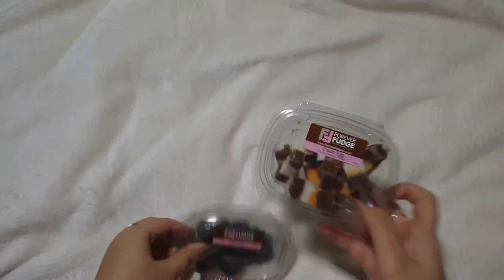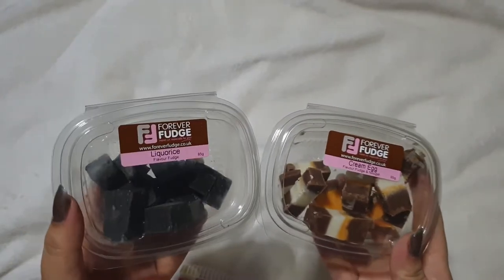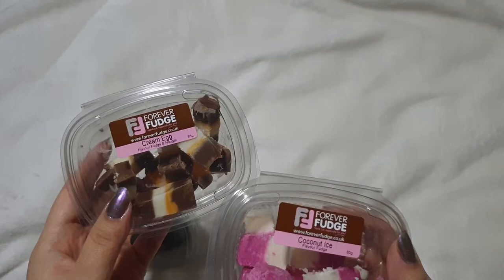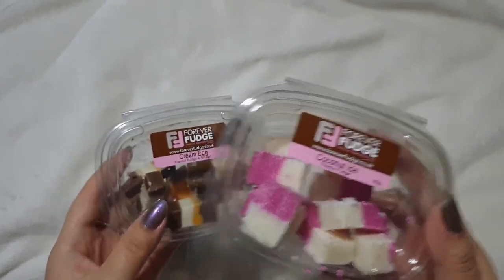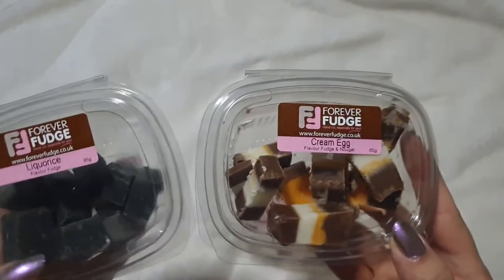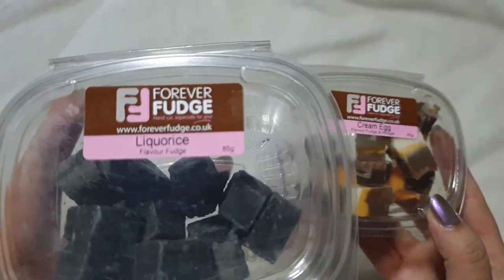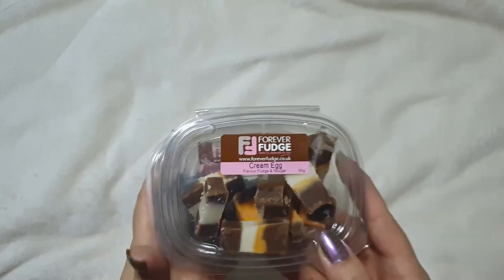Now I'll show you the bits I picked up at the market itself. I got these little tubs of fudge for my mum — there's liquorice fudge, cream egg fudge, and coconut ice. Coconut ice is one of her favourite things, and she loves cream eggs and liquorice. This is by Forever Fudge — they were three for £6, or six for £10, and I picked up three.